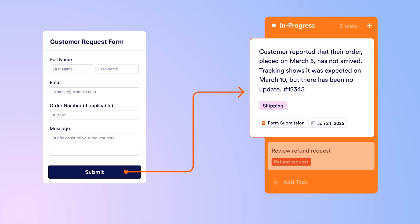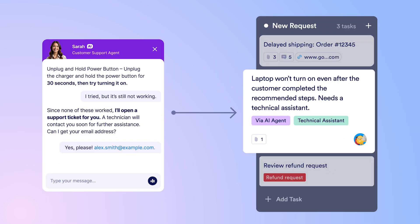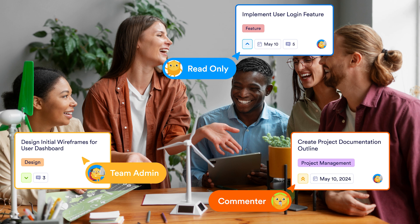You can connect forms, workflows, or even AI agent conversations to your board. Requests made through these channels will then populate actionable tasks on the board, allowing you to organize and collaborate on them with others.